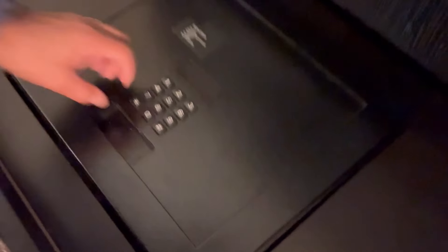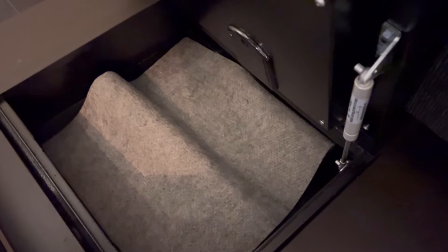We were looking to start unpacking and I checked the bottom drawer and found the safe. I always check to see if somebody left something behind.